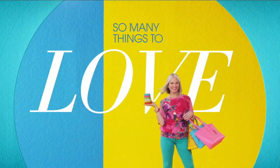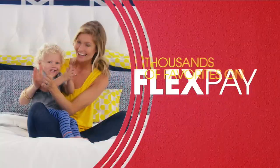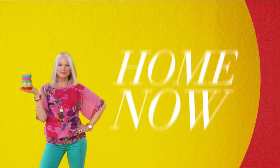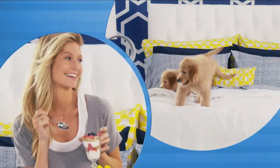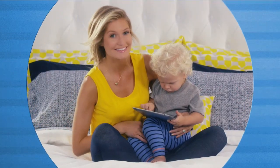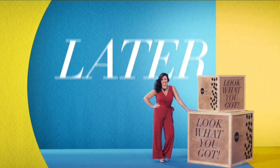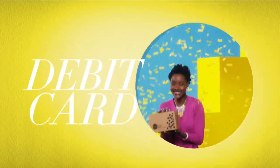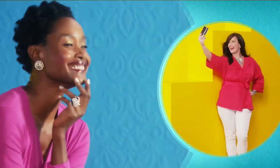There are so many things to love about HSN, but one thing that makes shopping here fun is FlexPay. Get it home now without the stress of paying all at once. Why pay the full purchase price today when you can pay over time? Buy what you want now, pay it off later with your credit or debit card. FlexPay — it's that easy. Exclusively at HSN.